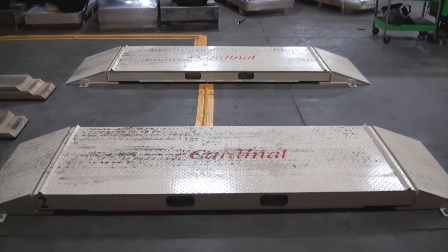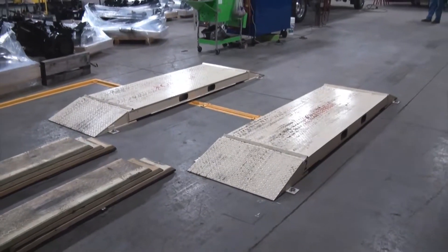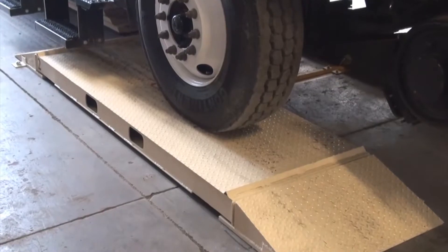we utilized the 760 truck pad. They're durable, they're rugged, and have provided exactly what they need for this application.